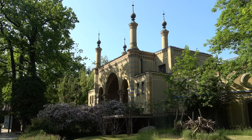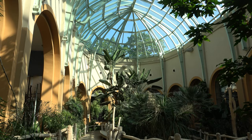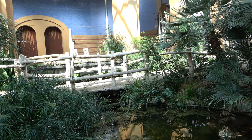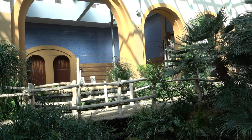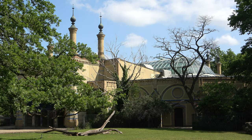The zoo boasts an absolutely stunning antelope house. Inside you can see the indoor spaces for many antelope species, including gerenuks and lechwes. Also inside this house is the indoor area for the zoo's Rothschild giraffes. The design of this house is great and it is one of the prettiest buildings in the zoo.